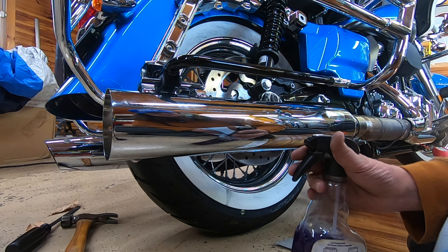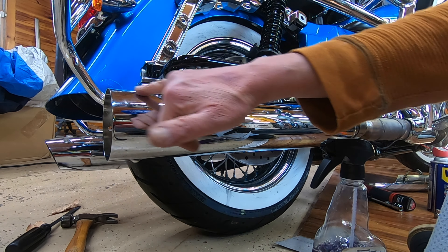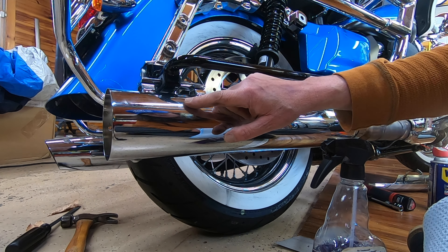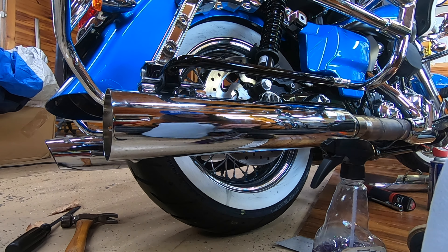Pro tip: when you install any mufflers — whether they're brushed aluminum, chrome, carbon fiber, whatever — you're going to leave a lot of handprints and fingerprints on them. Before you start and run the pipes for the first time, wipe them clean. Otherwise those oily fingerprints get embedded into the finish almost permanently and are very difficult to get off.